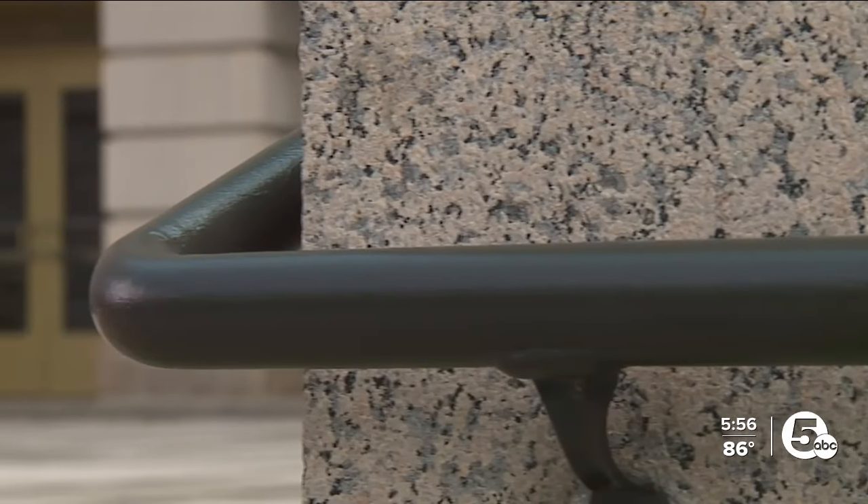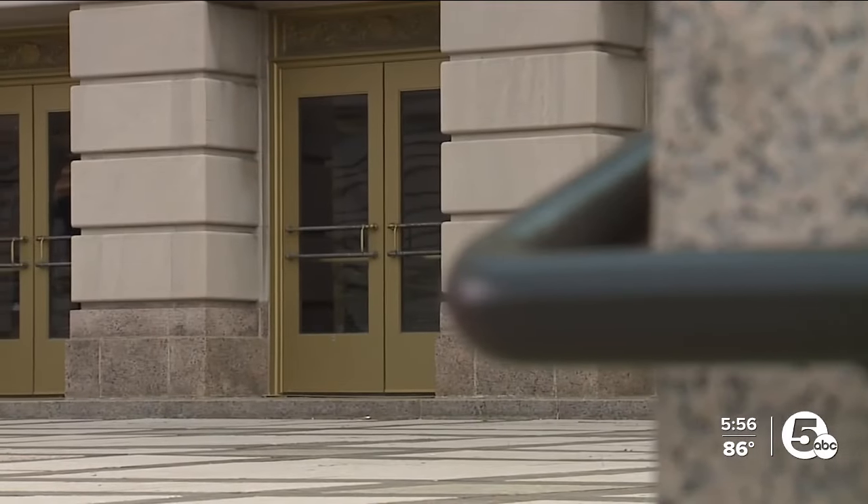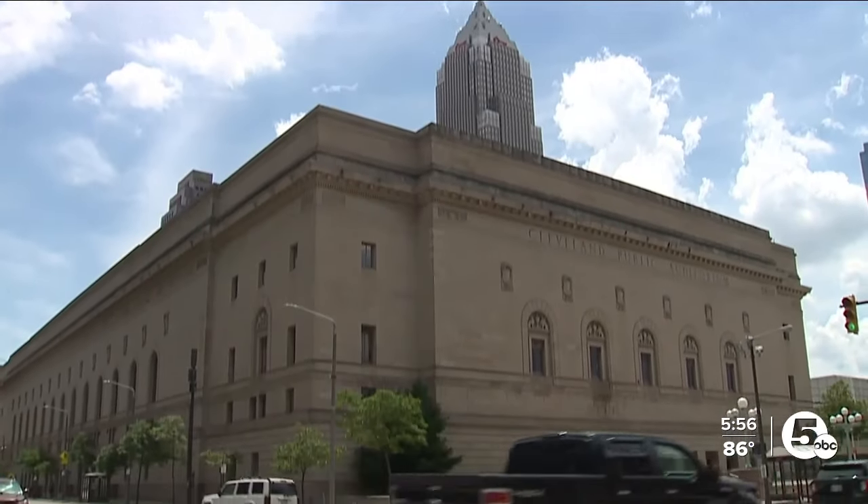There's not a bad seat in that house — you're always close to the action. It's going to be a lot of fun. Reporting from Cleveland, I'm Michelle Jarboe, News 5.